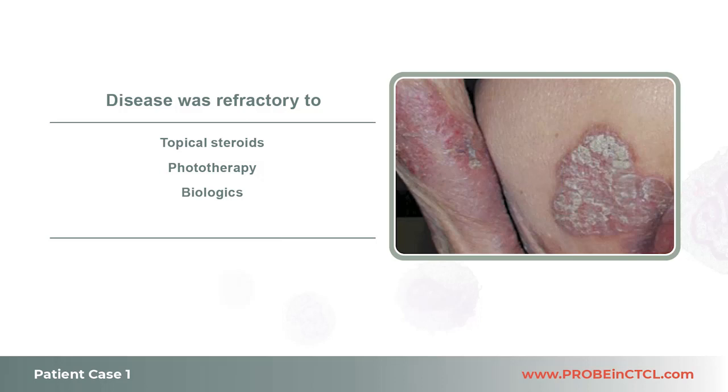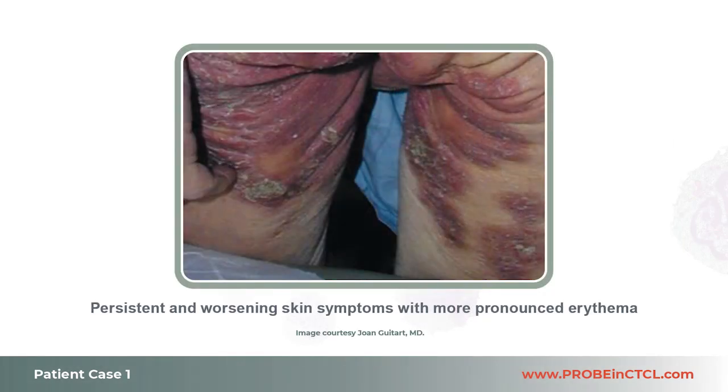Most recently, he was treated with a TNF-alpha inhibitor, but his skin symptoms persisted. In my experience, mycosis fungoides does not typically present like this. As you can see in this image, the patient presented with plaques that resemble psoriasis with thick scale and marked erythema. He is currently presenting with worsening skin symptoms and increased pruritus. Patches and plaques are now more extensive and progressive, currently affecting close to 10% of the body skin surface, with more pronounced erythema.